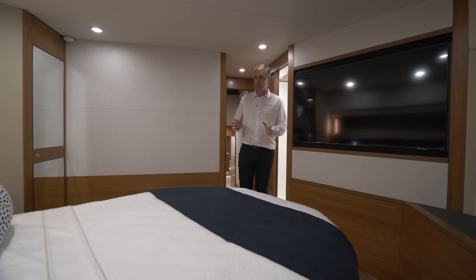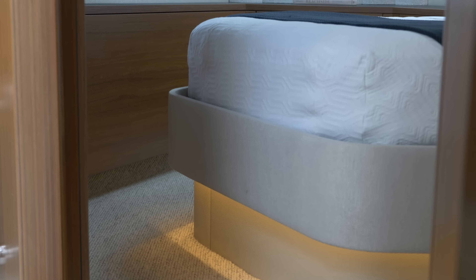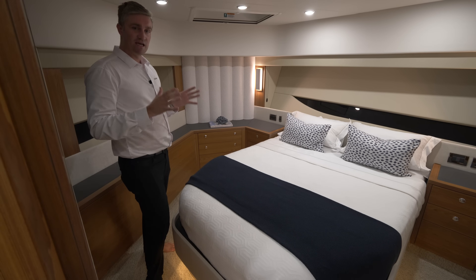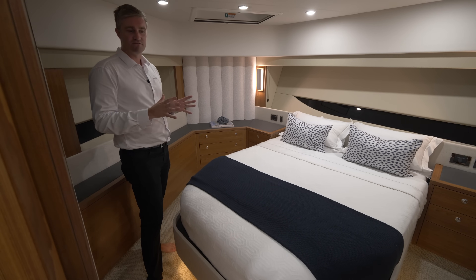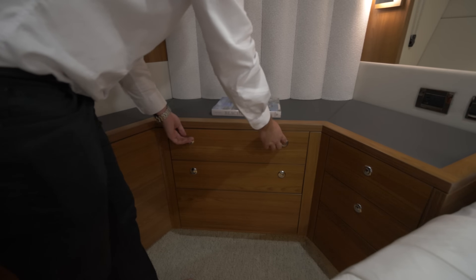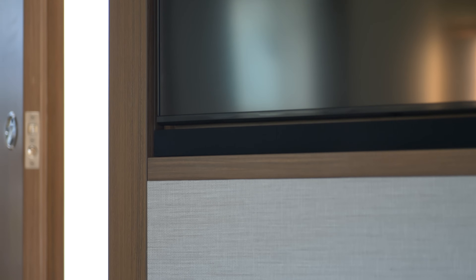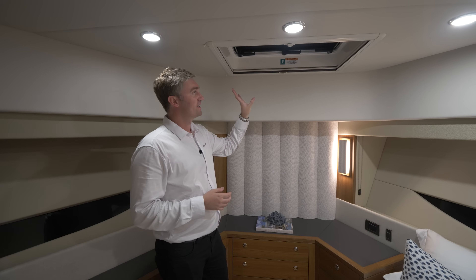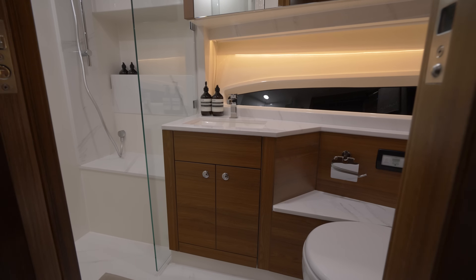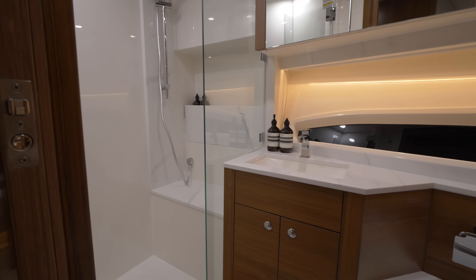Making our way from the upper companionway to the forward VIP stateroom, we have our signature offset queen berth. This configuration enables flat floor all the way around the berth, making getting in and out of bed and making the bed a lot easier compared to a traditional V-berth. The design team has maximised every bit of space for storage within the accommodation areas — under the offset queen berth there are six drawers within the cabin as well as a full-height hanging robe. At the foot of the berth is a standard 50-inch wall-mounted TV with integrated panelling, and above in the headliner is another deck hatch for natural light and ventilation. The VIP stateroom also includes its own private ensuite with medicine cabinet storage, storage cupboards, a large shower and deck hatch.